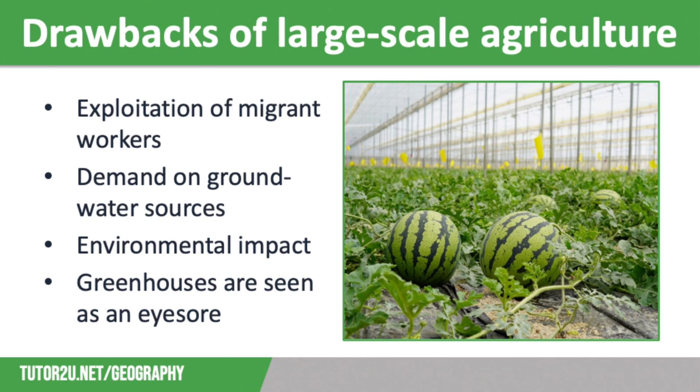However, there are also plenty of drawbacks of large-scale agriculture in Almeria. The greenhouses might provide many job opportunities; however, the migrant workers employed are often paid very low wages, and there are reports of them living and working in poor conditions. Unfortunately, because many of these workers are working illegally, they have no power to challenge their working conditions.